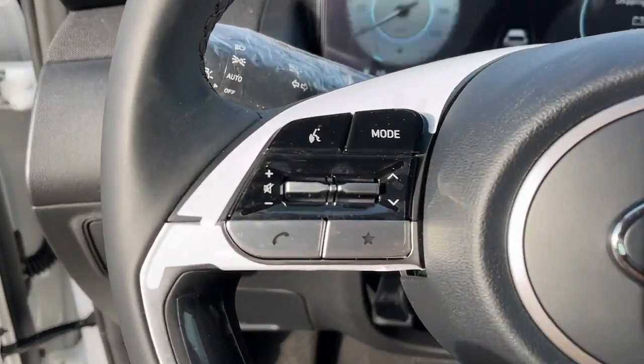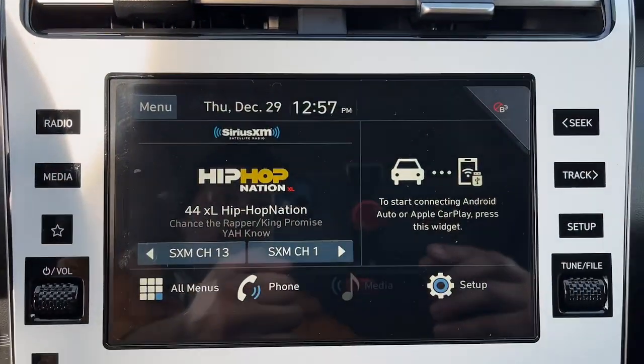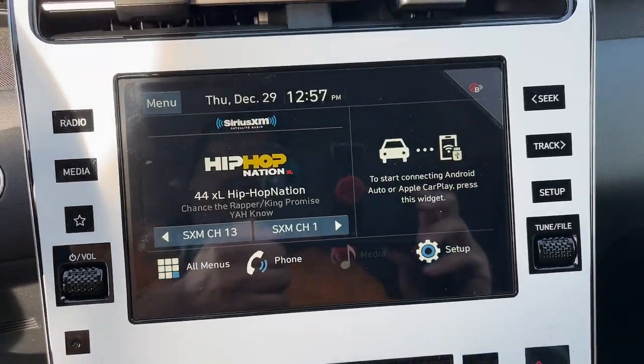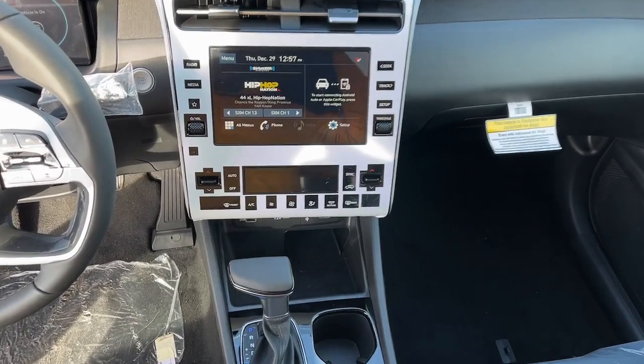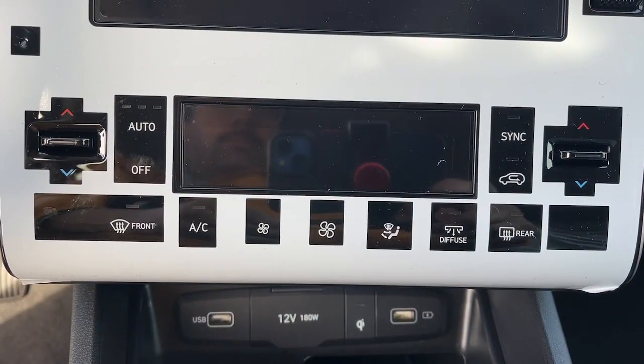These are just some of the great options this vehicle comes with: all-wheel drive, navigation system, backup camera, heated mirrors, power liftgate, lane-keeping assist, four-cylinder engine, blind spot monitor, alarm, and 8-speed AT.